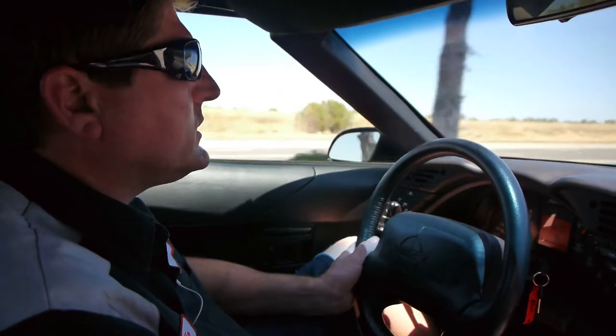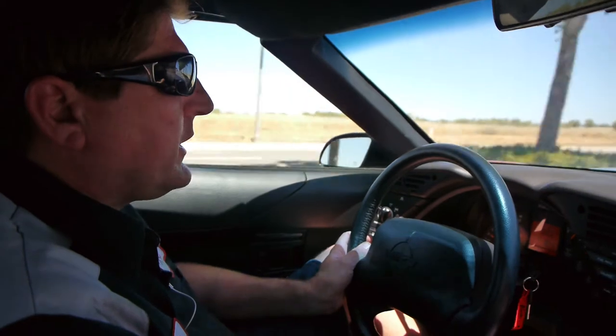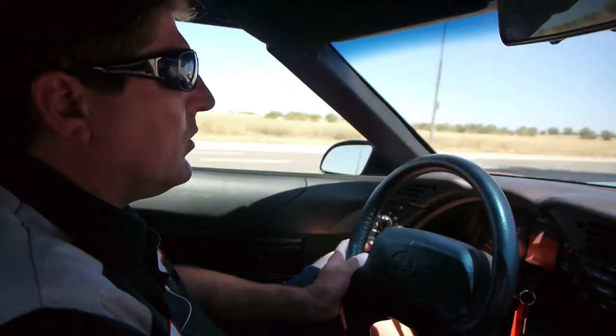It has the original Goodyear F1 tires, which are in great shape. It's been a California car its entire life, always stored indoors.